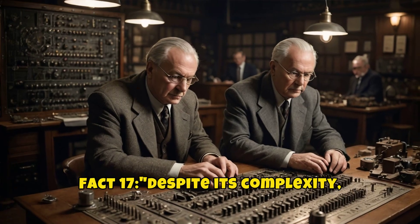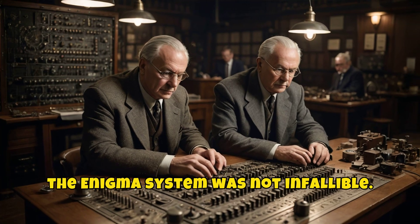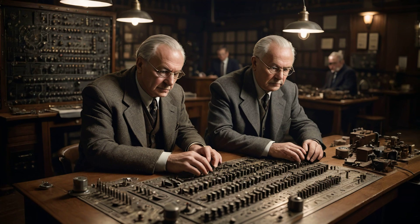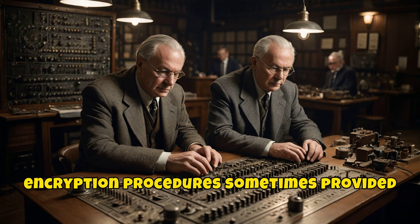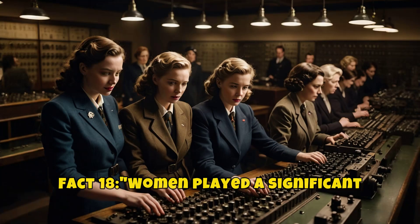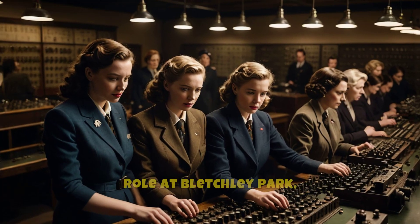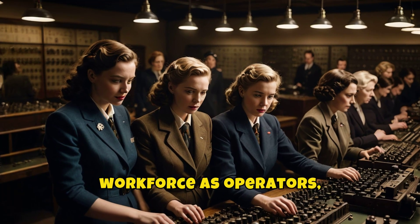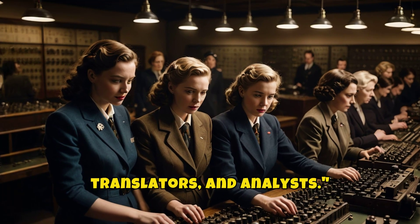Despite its complexity, the Enigma system was not infallible. Human errors and not following proper encryption procedures sometimes provided crucial openings for Allied code-breakers. Women played a significant role at Bletchley Park, making up about 75% of the workforce as operators, translators, and analysts.